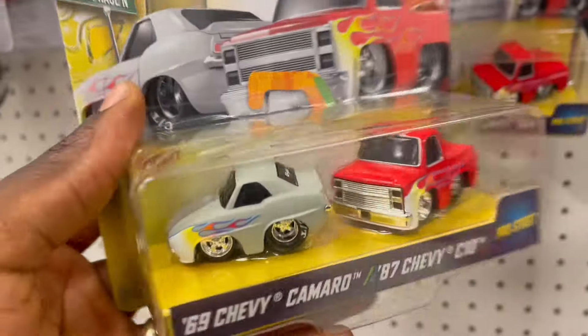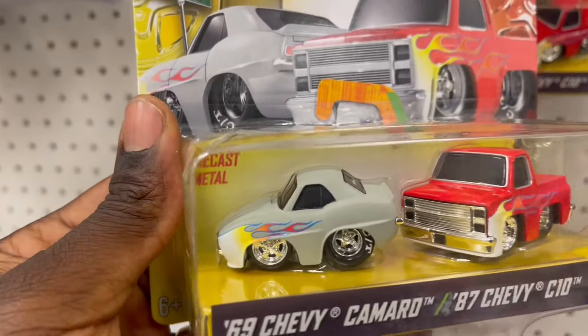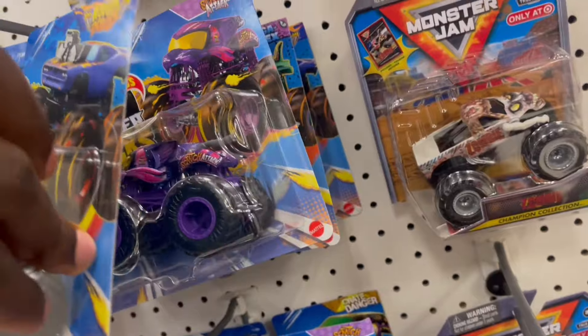Yeah, the series now has a two-pack, which is good — I love this fire design. Let's move over to the Monster Jam section. I'm still looking forward to the day I'm going to find the chase of the Monster Jam.